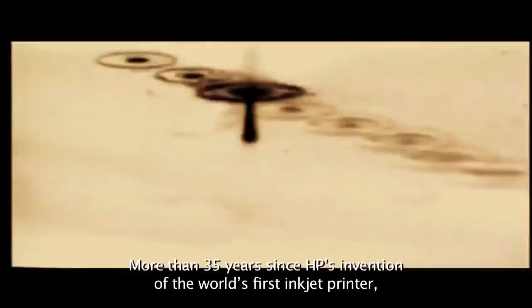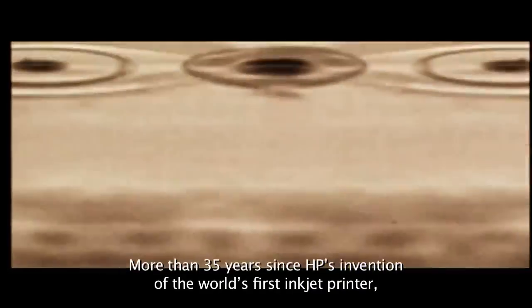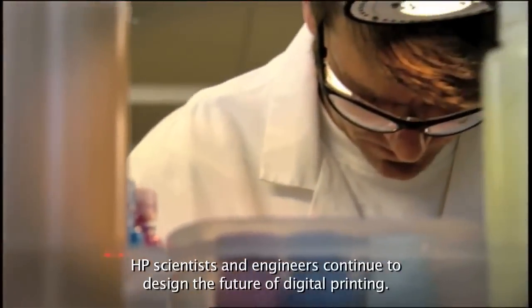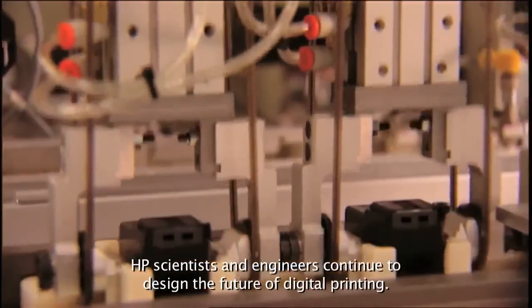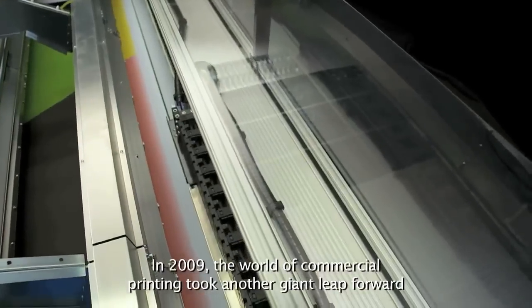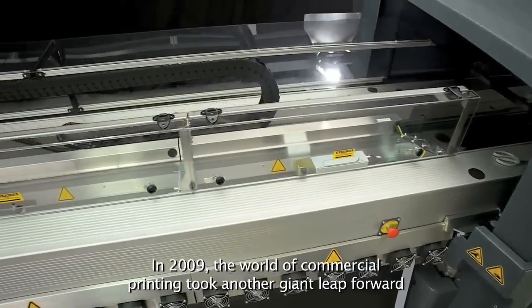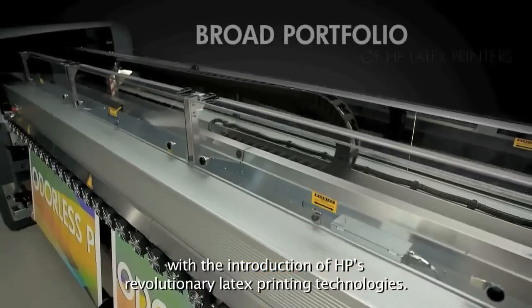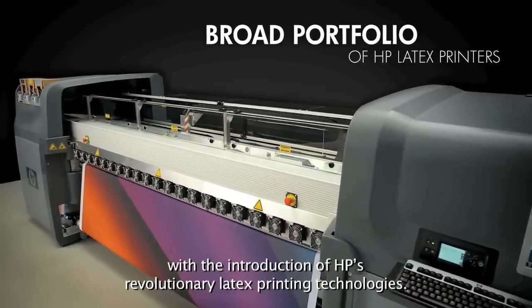More than 35 years since HP's invention of the world's first inkjet printer, HP's scientists and engineers continued to design the future of digital printing. In 2009, the world of commercial printing took another giant leap forward with the introduction of HP's revolutionary latex printing technologies.